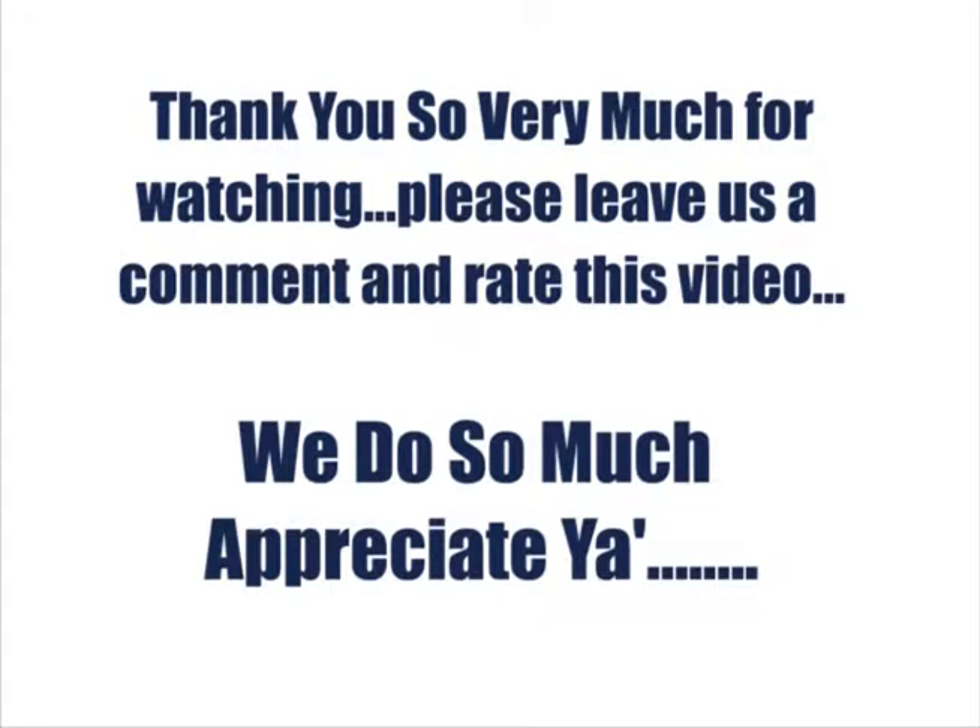Thank you so very much for watching. Please leave us a comment and rate this video — we appreciate you.